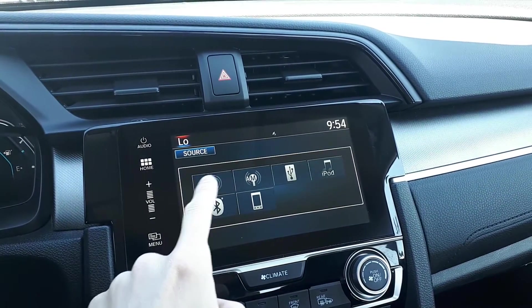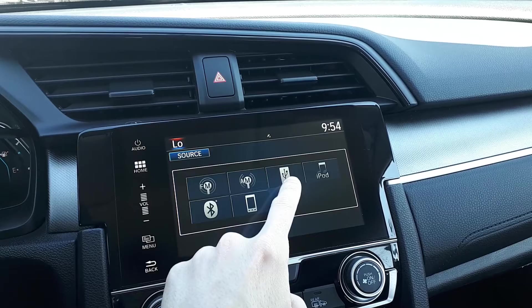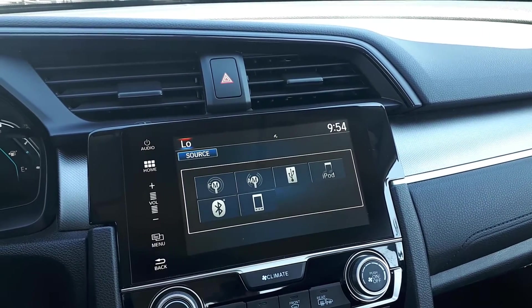We can choose between FM, AM, USB, iPod, Bluetooth, or smartphone connection.